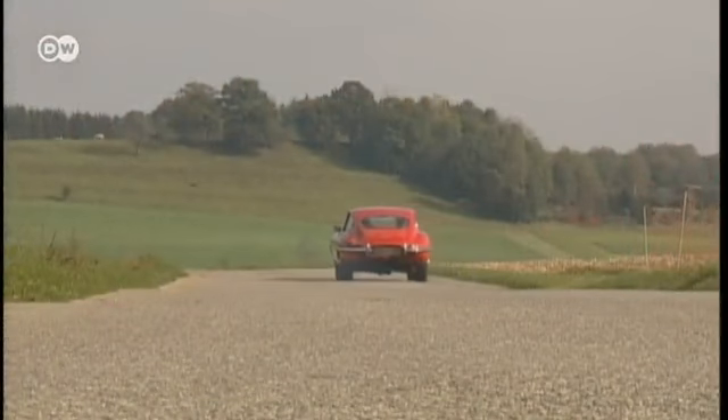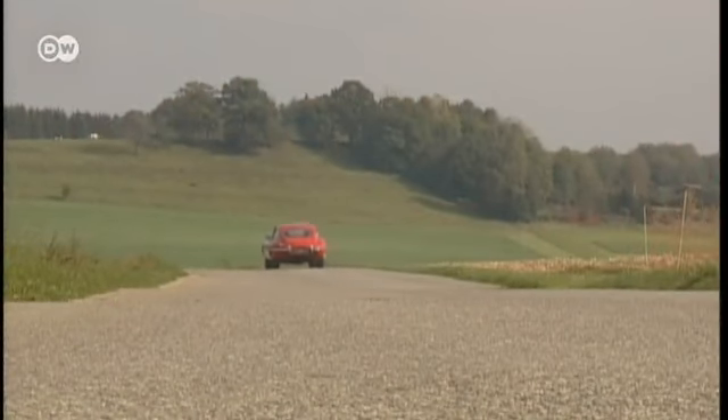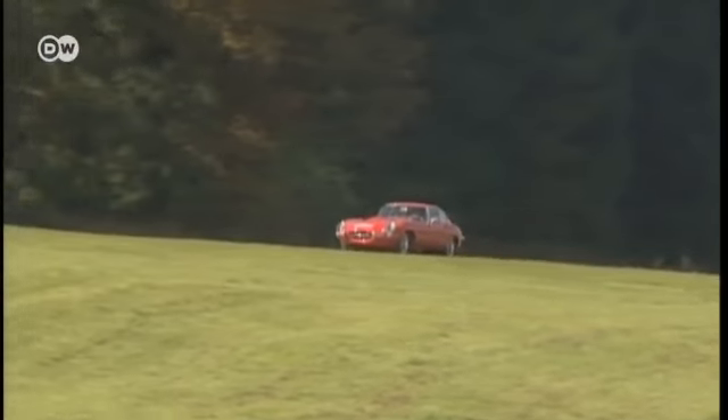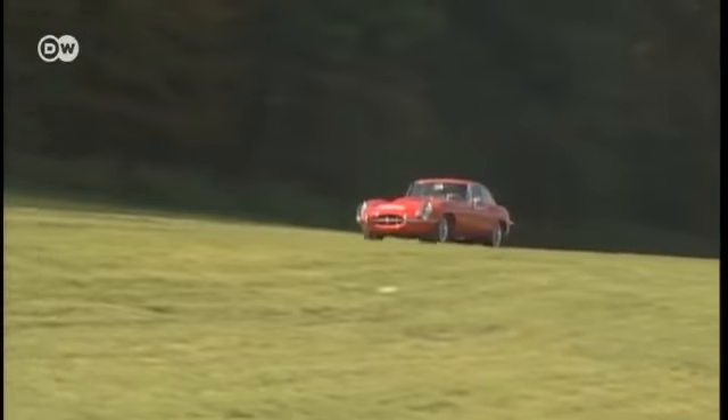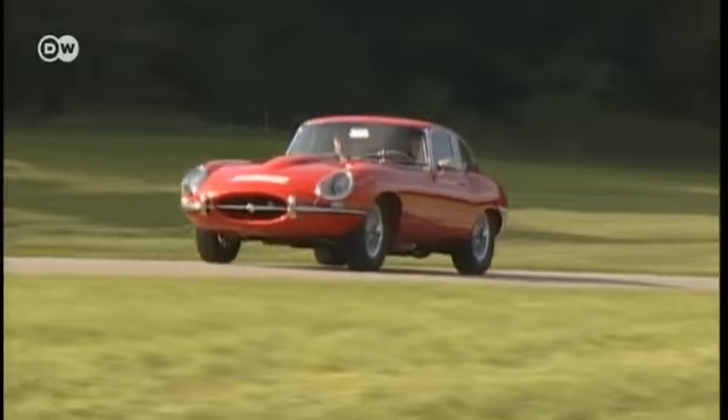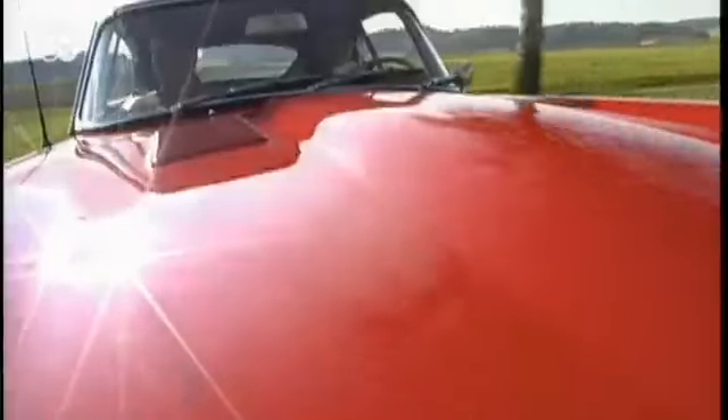The 6-cylinder 195-kilowatt engine takes 7 seconds to catapult the 1300-kilogram chassis from 0 to 100 kilometers an hour. Theoretically it could reach 240 kilometers an hour, but the spoilerless E-Type is too light for speeds over 200.